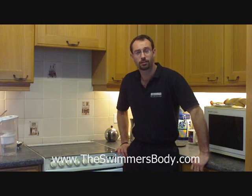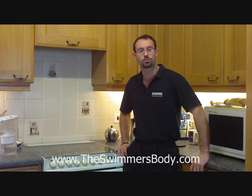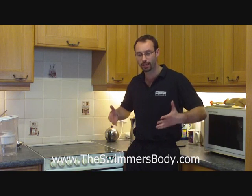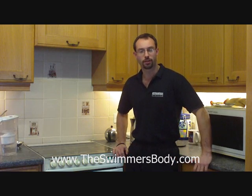Hello, Keith Duckerback here again, lead author of The Swimmer's Body, SwimmersBody.com. Today I'm here presenting from my kitchen to talk to you about foods that build muscle — really important if you're going to get that swimmer's body shape, the broad shoulders and the lean waist.